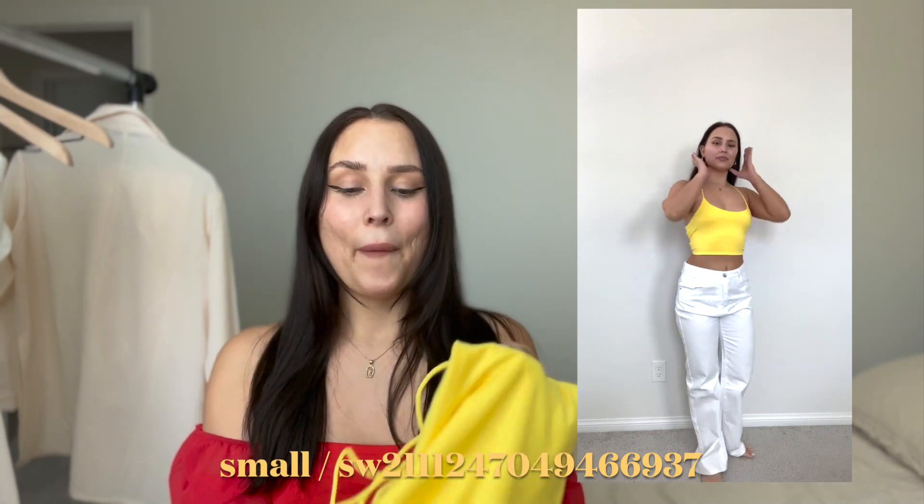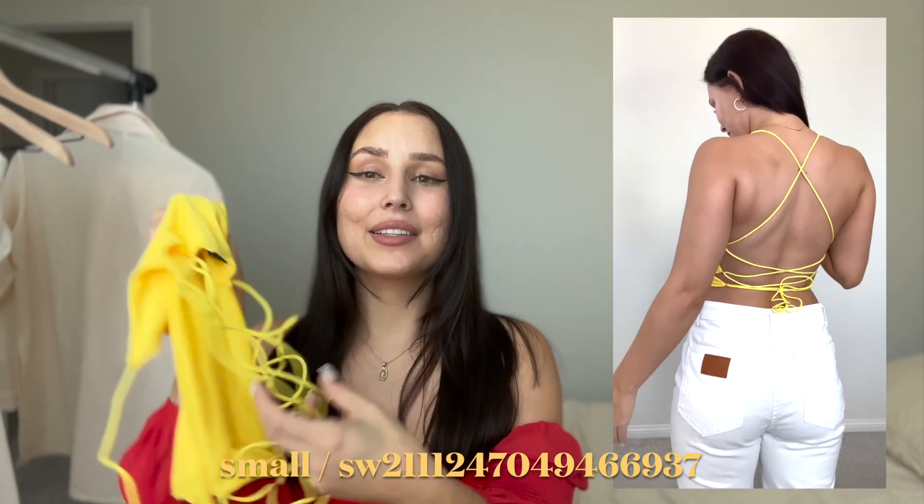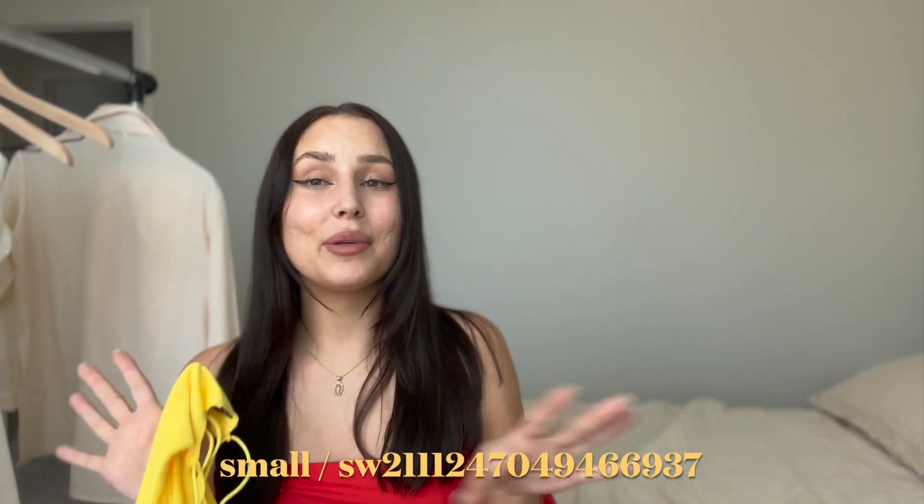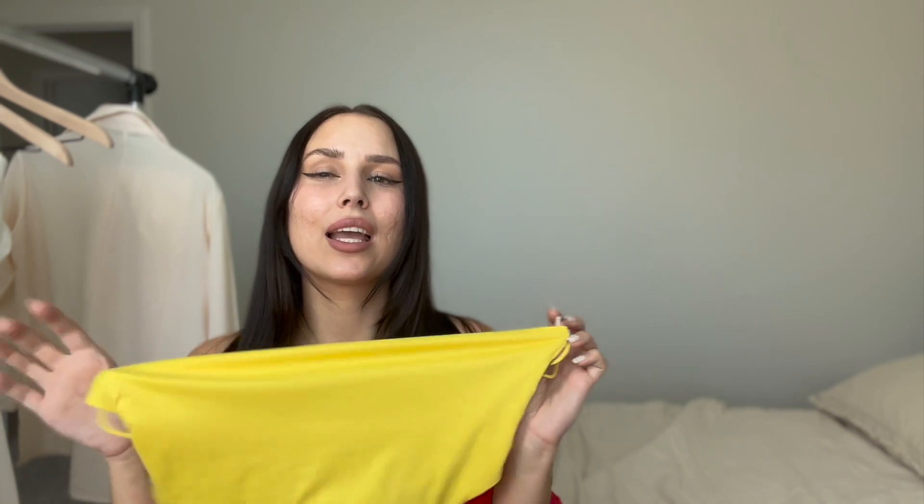Now we're going to go on to this yellow top. I was a little skeptical because it's super bright yellow, but it's perfect for spring — it looks like an easter egg color. But what got me was the back. All these strings — look how cute it looks on. It makes my boobs look nice. I got it in a size small. They have a bunch of different colors, so I definitely want to get colors that aren't so bright. But the open back is just so cute.